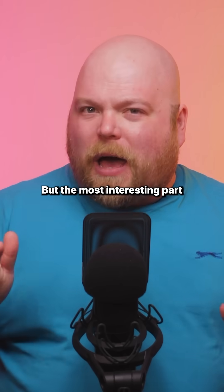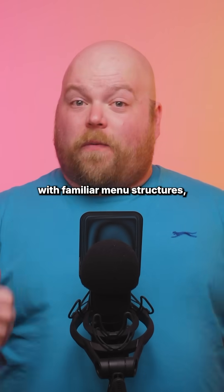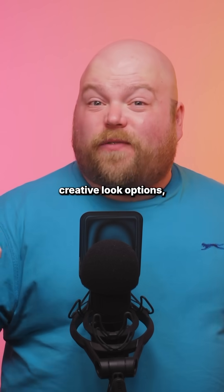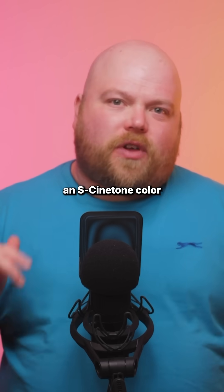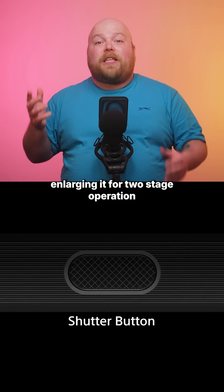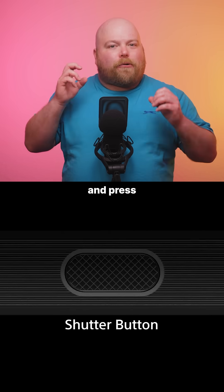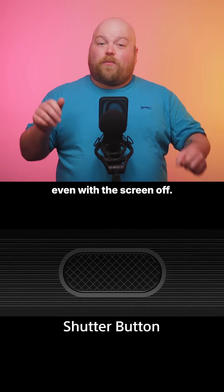The most interesting part is how the alpha inspired Sony smartphone merges professional camera DNA with familiar menu structures, creative look options and S-Cinetone colour profiles, serving alpha camera aesthetics in a smartphone shell. Sony has redesigned the physical shutter button, enlarging it for two-stage operation — half-press to lock focus and press and hold to launch the camera, even with the screen off.